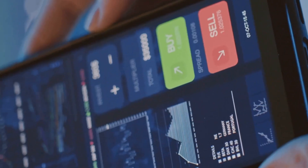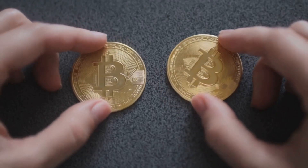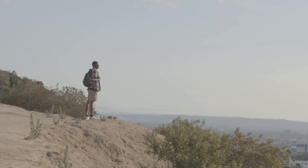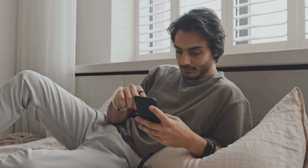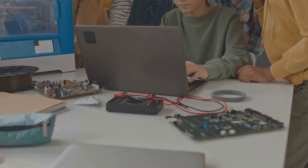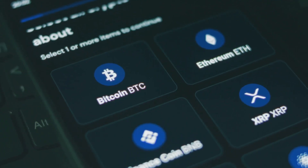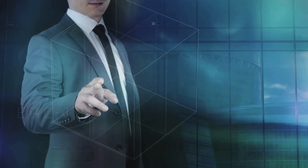Crypto wallets can seem overwhelming, but every expert started as a beginner. Learning the basics puts you in control of your financial future. Crypto lets you hold your own assets and transact freely — no banks required. Your wallet is a symbol of self-sovereignty and financial freedom. Start small: set up a wallet, send a tiny amount, and get comfortable. Once you're ready, consider a hardware wallet for long-term savings. Confidence comes with experience — ask questions, stay curious, and keep learning. By mastering wallets, you're joining a financial revolution. Secure your wallet and take your first step into the future of finance.